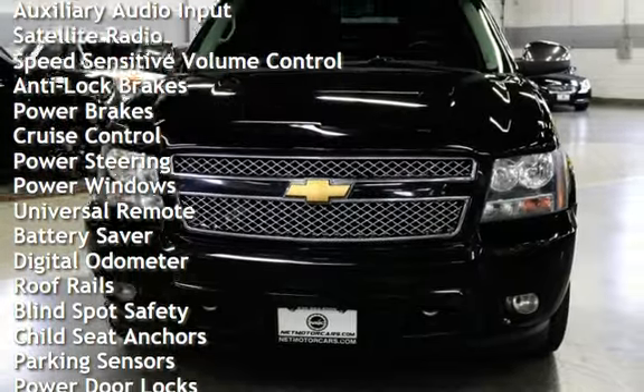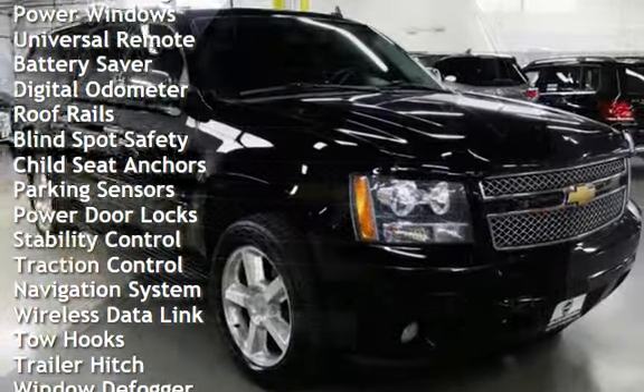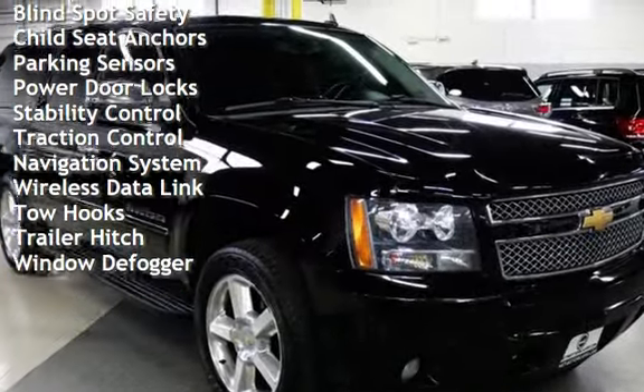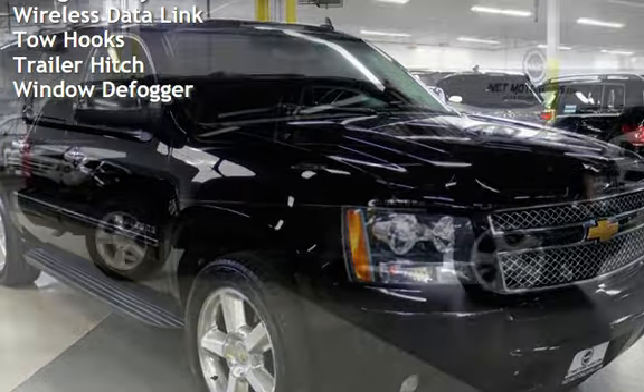Anti-lock brakes, power brakes, cruise control, power steering, power windows, universal remote, battery saver, digital odometer, roof rails, and blind spot safety.